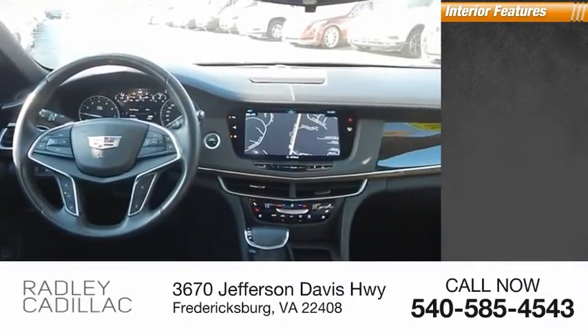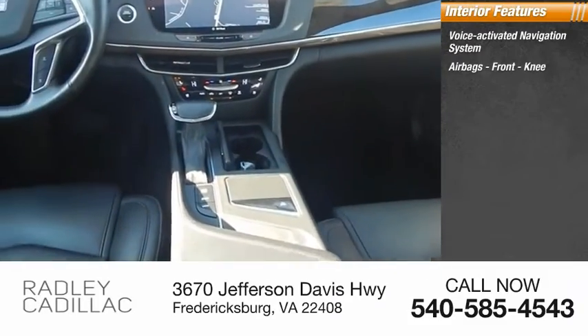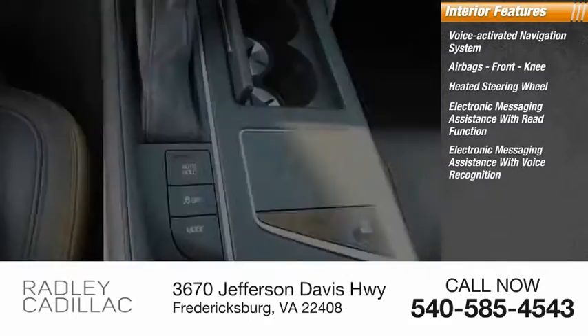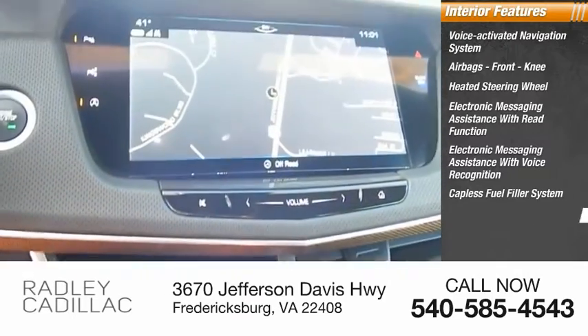Inside you'll find a voice-activated navigation system, airbags, front knee airbags, heated steering wheel, electronic messaging assistance with read function, electronic messaging assistance with voice recognition, and a capless fuel filler system.